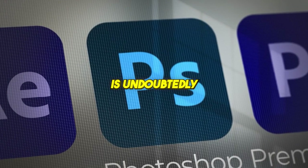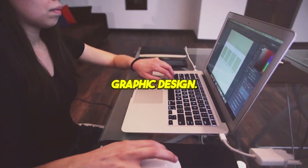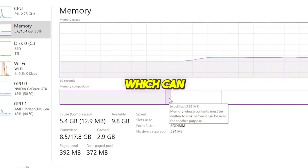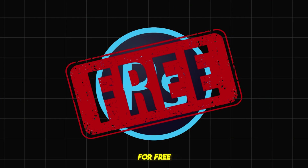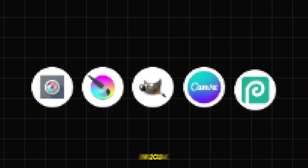Photoshop is undoubtedly one of the most powerful tools out there for image editing and graphic design. But let's face it, it's expensive, starting at $9.99 per month. It's resource-heavy, which can slow down your computer, and for beginners, it can feel like learning a new language. So, if you're looking for free and efficient alternatives, I've got you covered. Let's dive into the 5 best free Photoshop alternatives in 2024.